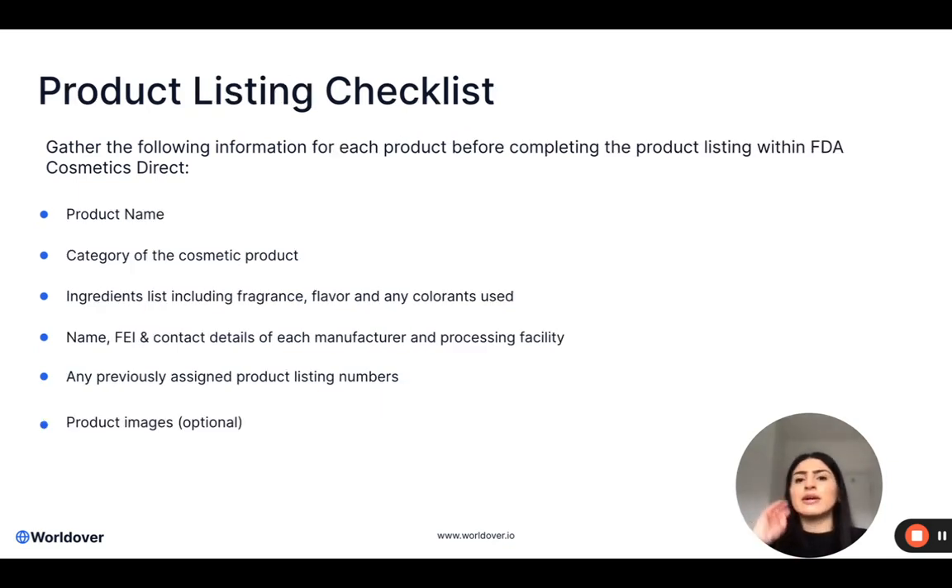The next checklist I would like to take you through is more detail on the actual products themselves. So the first one was very top level — this one is the detail. This is actually the tracker that you would be using when completing your listing within FDA Cosmetics Direct. The reason I would recommend this is so that you are not trying to find information through various files or various software platforms. It's really easy to just have all of this information on an Excel spreadsheet on one screen whilst you're completing your listing on another screen.